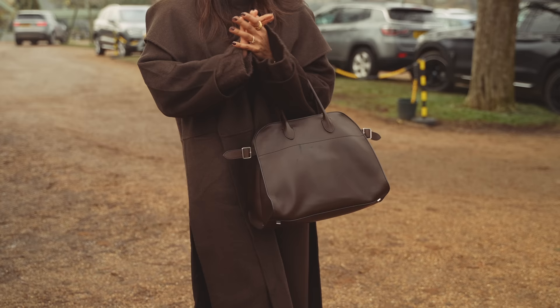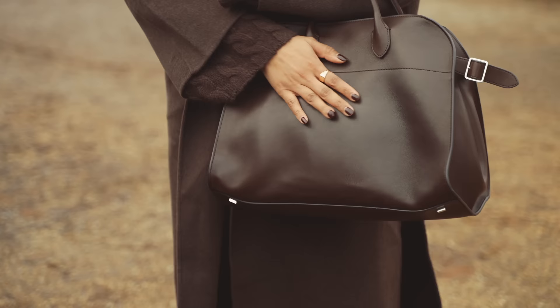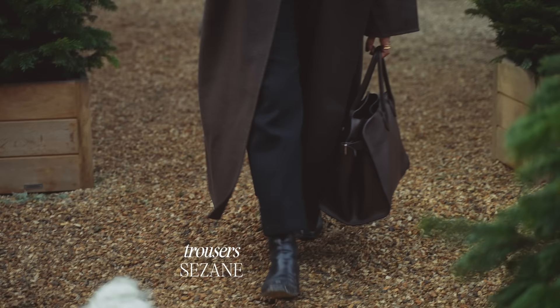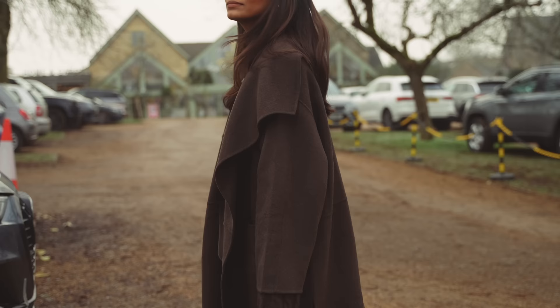Seeing as it's so cold, I'm wearing this brown jumper from Arquette — this is such a good purchase for this season. I've got on this Totem chocolate brown coat which I love, and it goes really well with my Romago bag. Trousers are Sezane — I really love the pleat and the cut of these — and my boots are from Eid. I think we're going to go in and get some lunch and maybe get a nice hot chocolate.